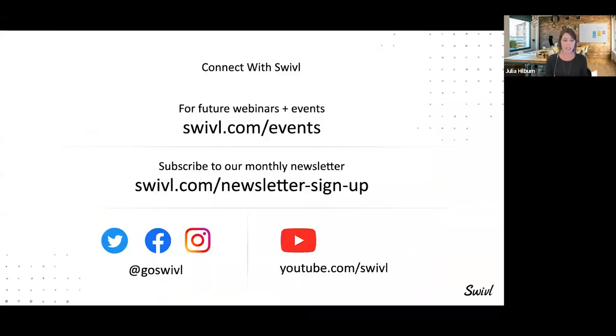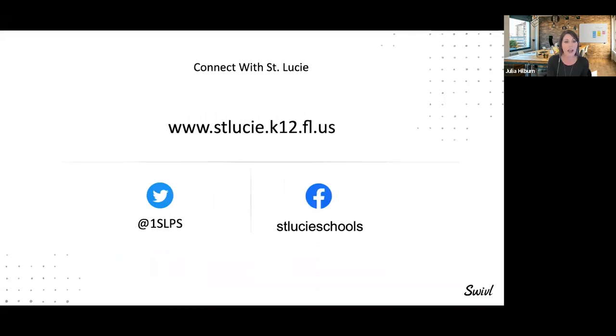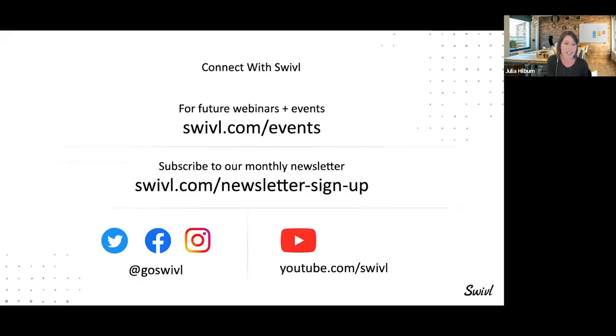To wrap up — this session is recorded so you can watch it within the next few days. You can expect to receive your gift card at the email address you used to register for today's happy hour style webinar. There's contact information on the screen, and if you'd like to connect with anyone from St. Lucie, we have that information as well. The first slide shared our LinkedIn and Twitter profiles, so feel free to follow us and reach out if you have anything.